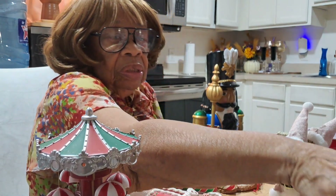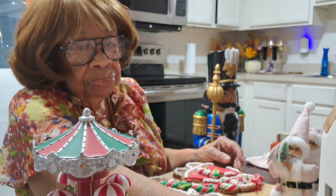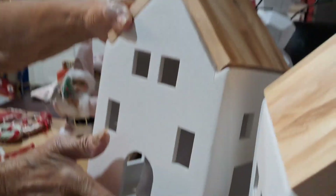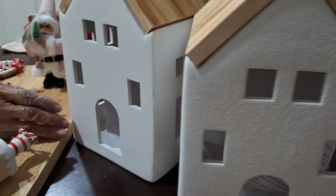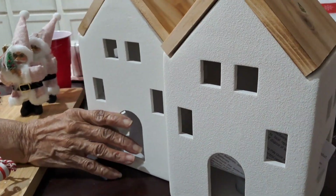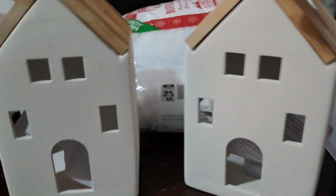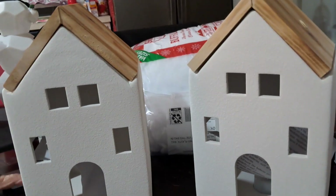I have two little houses for my village — they light up. They have candles in them powered by batteries, but I don't have the batteries in yet. All these came from Walmart. These are the little houses that would be in my village, but they're not lit up yet. They're pretty big too — here's my hand up here and this is the house. They were $11.99 each.